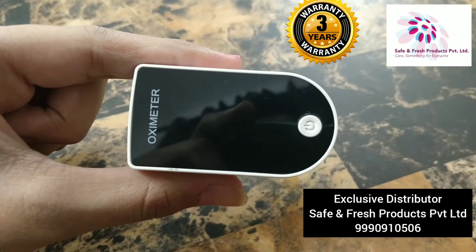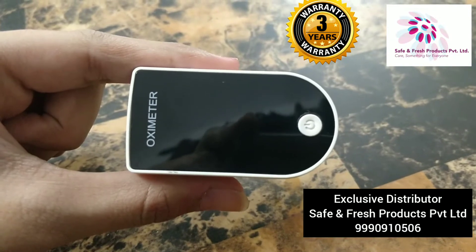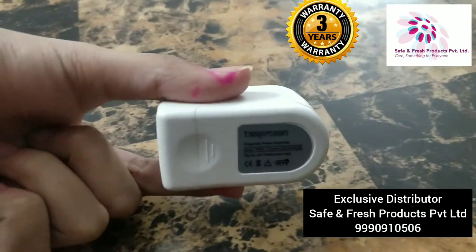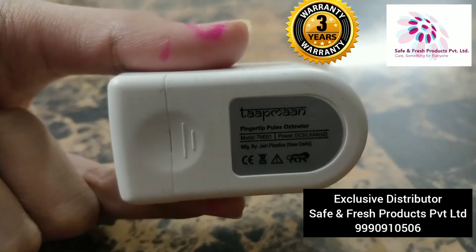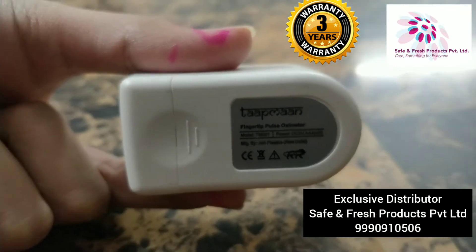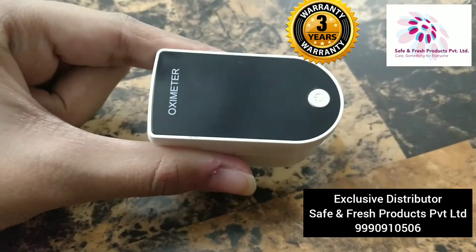Taapman Group, a start-up in medical devices, has recently launched their Oximeter. This is a pulse oximeter having 100% accuracy and all the required certifications, including the CE and ISO certifications. This product is 100% made in India.